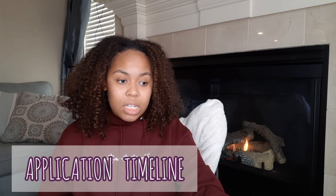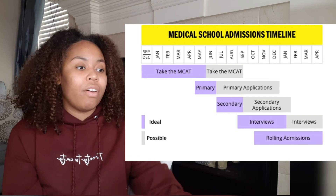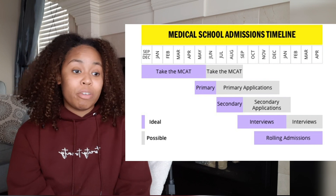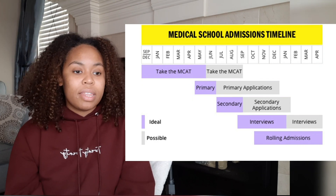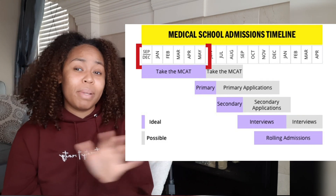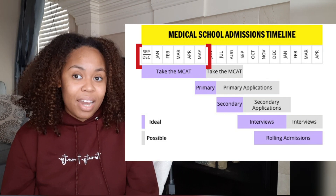There is a recommended timeline. I'm referring to the Kaplan med school admissions timeline. They have an ideal timeline where they think you'll have the most success, and then there's a possible timeline. Let's say you want to enter in the fall of 2022. They recommend January, February, March, and April through May is when you should be planning to take your MCAT — meaning you've already taken it or you're planning to within the next few months.